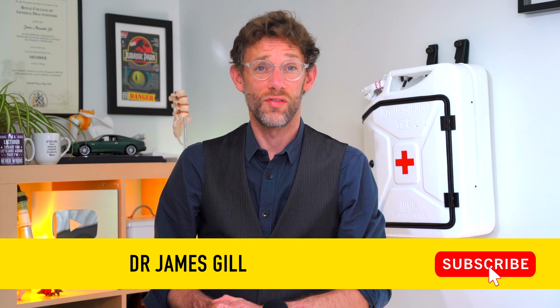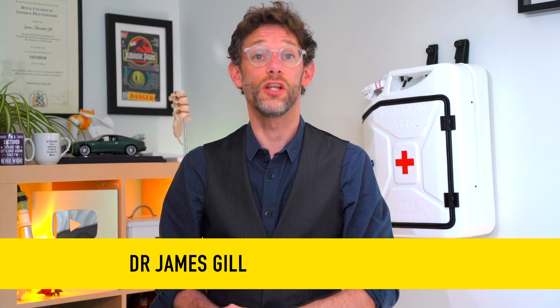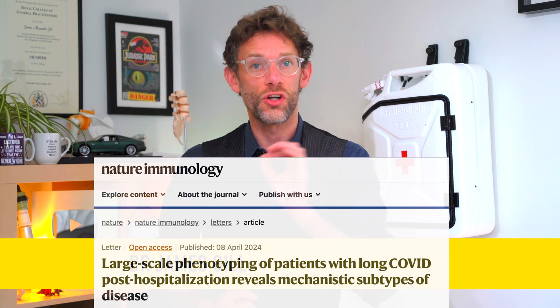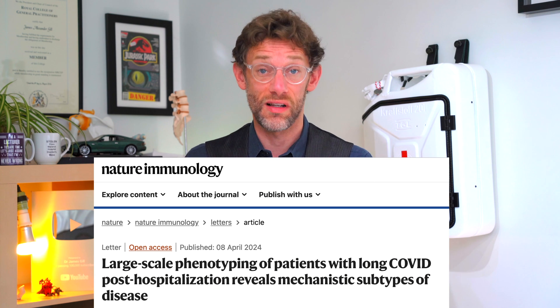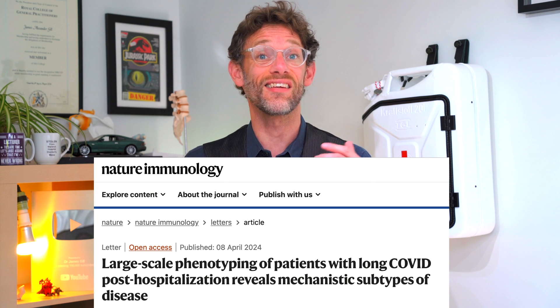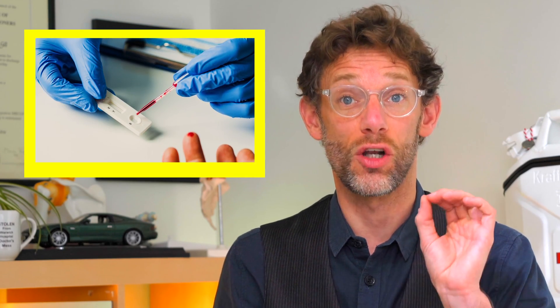If you're affected by Long Covid, there's a new paper out that you need to be aware of by Dr. Felicity Liu and others, titled 'Large-Scale Phenotyping of Patients with Long Covid Post-Hospitalisation Reveals Mechanistic Subtypes of Disease.' This study has identified — not mainly theorised or suggested — that there are people with Long Covid who have patterns of inflammatory markers which can be detected on a blood sample.